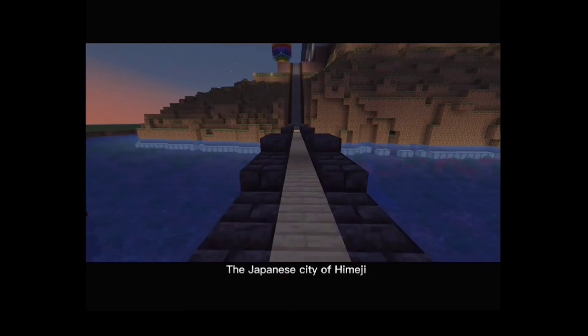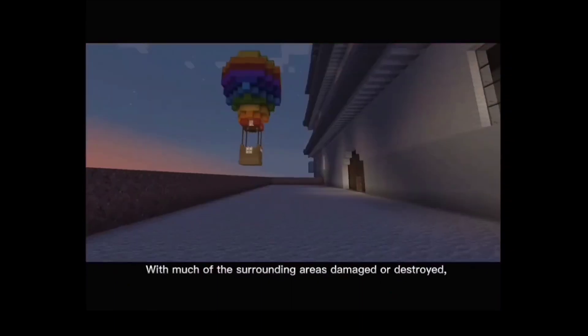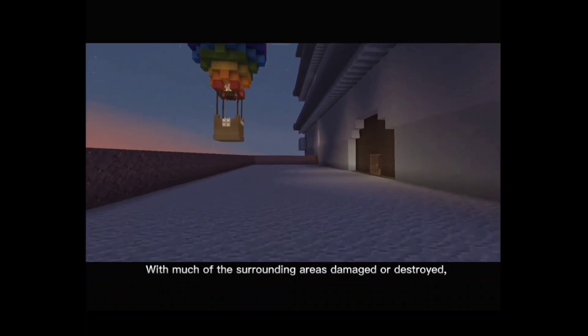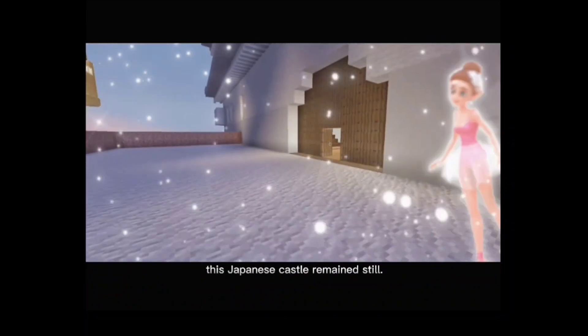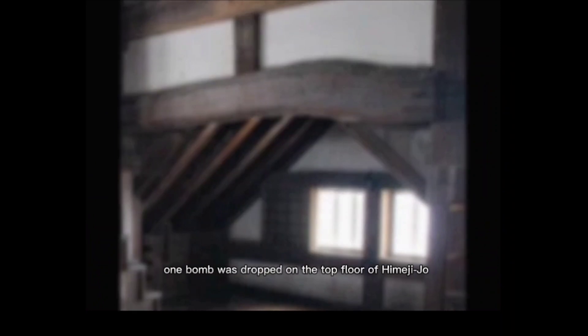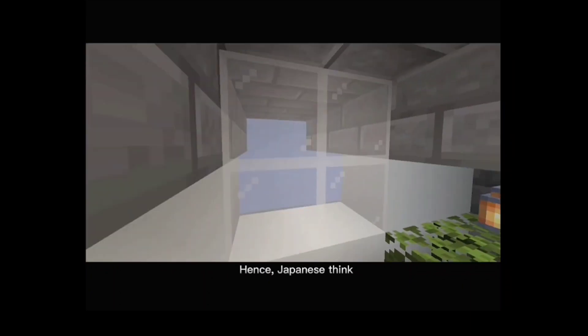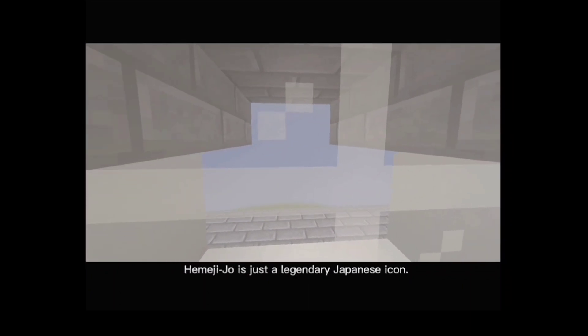The Japanese city of Himeji was heavily bombed during the Second World War, with much of the surrounding area damaged or destroyed, yet this Japanese castle remains standing still. In fact, one bomb was dropped on the top floor of Himeji Castle but it failed to detonate. Hence, Japanese consider Himeji Castle a legendary Japanese icon.